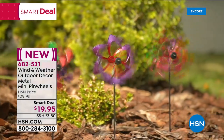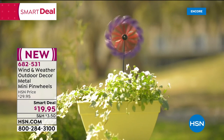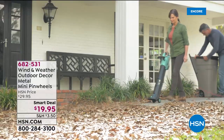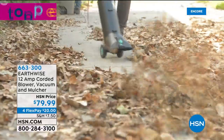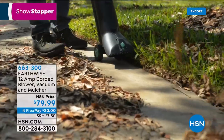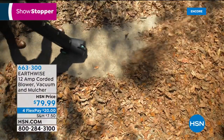Great products from a great company, brand new at the Smart Deal price. Coming up next: the Earthwise 12-amp corded blower, vacuum, and mulcher. It still might be warm where you are, but the leaves will turn, they will fall on your driveway, and you're going to want a blower. This is a three-in-one blower, vacuum, and mulcher — 12 amps, 120 volts, with a two-year warranty.